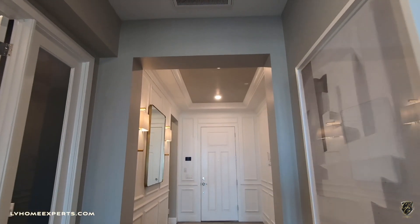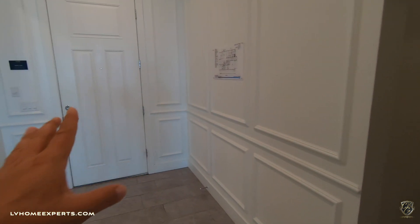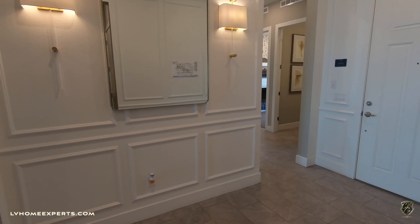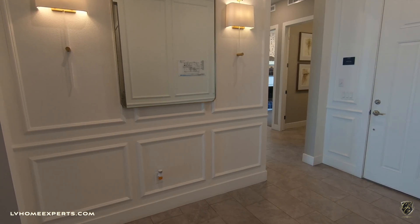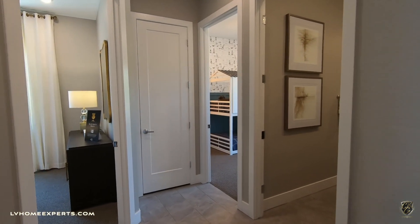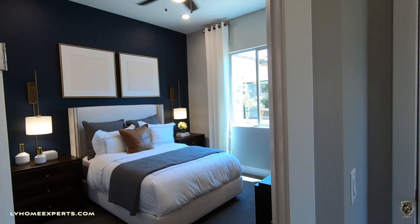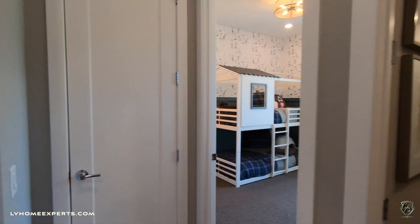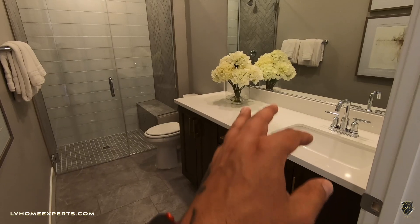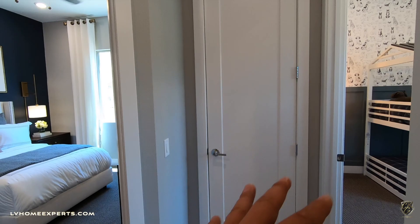You also have an option to do a tray ceiling, and all this one-inch trim is something you can do on your own — all you need is a saw and know how to measure. Up here we've got a bedroom, closet, closet, then we have the bathroom. Let's take a look: you have an option to do two sinks, and if you have two bedrooms sharing this bath you really should have two sinks.